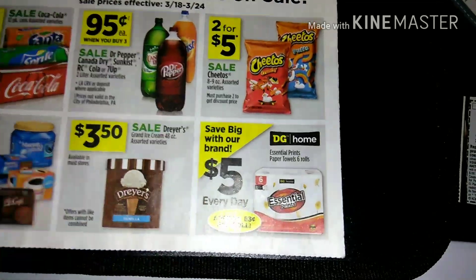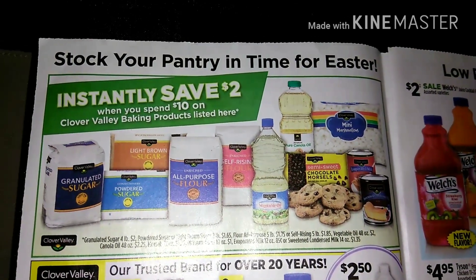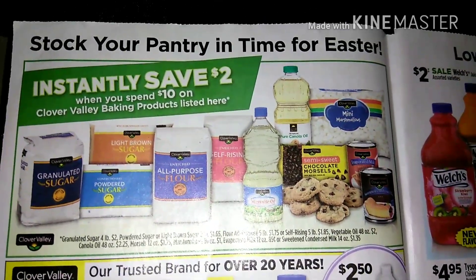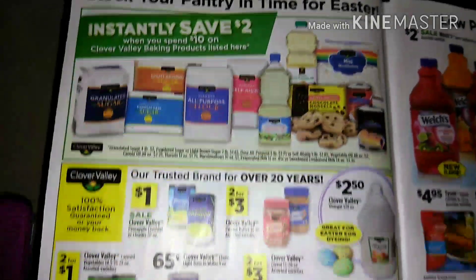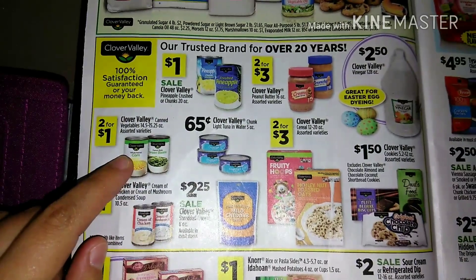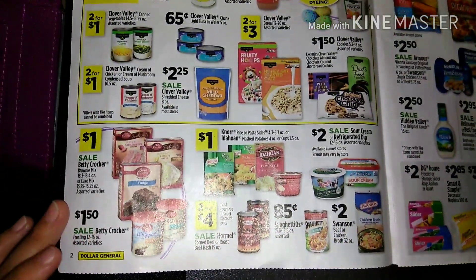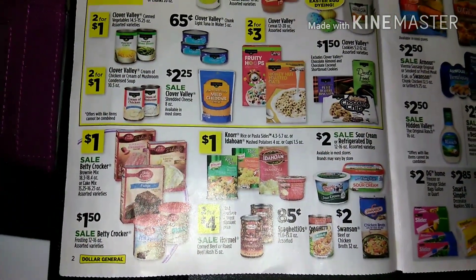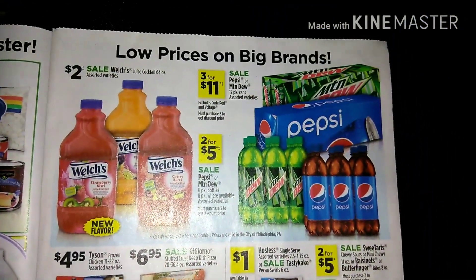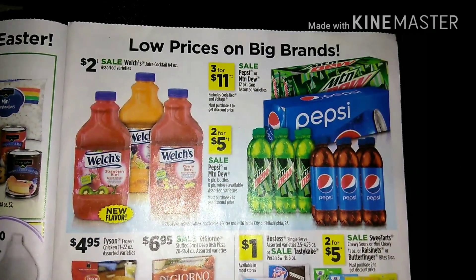On the next page, save $2 instantly when you spend $10 on Clover Valley baking products — all pictured items are included. We also have Clover Valley canned vegetables two for $1, making it 50 cents a can. Then we have Pepsi or Mountain Dew three for $11, or the six-pack bottles two for $5.